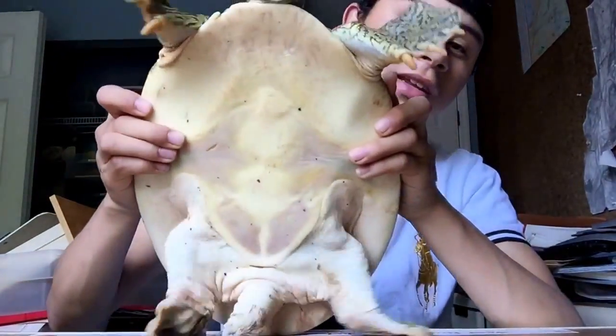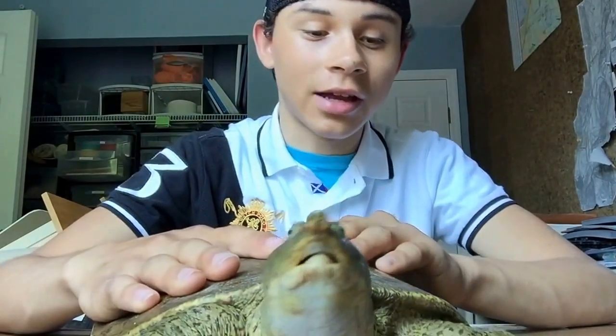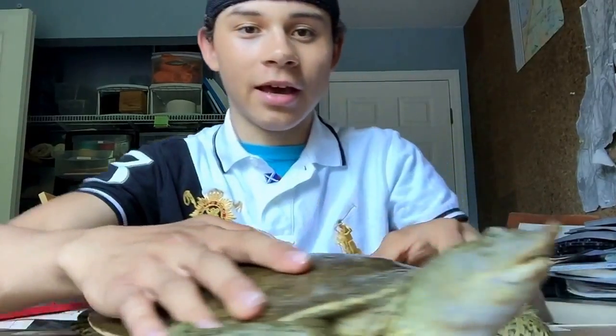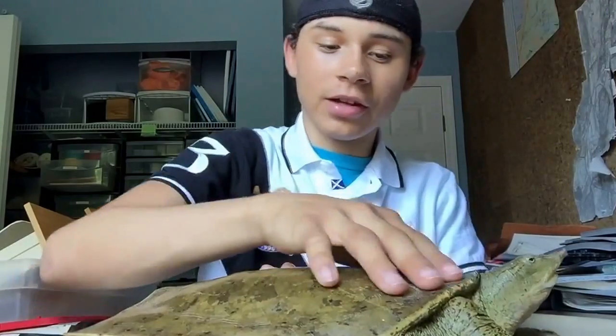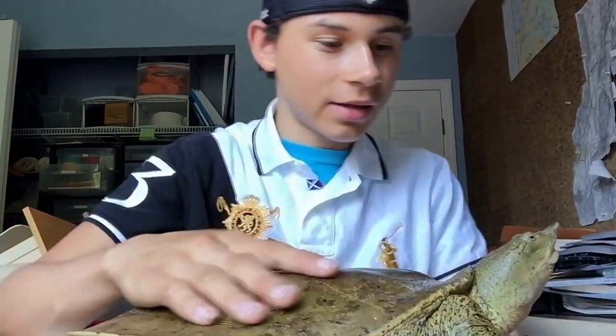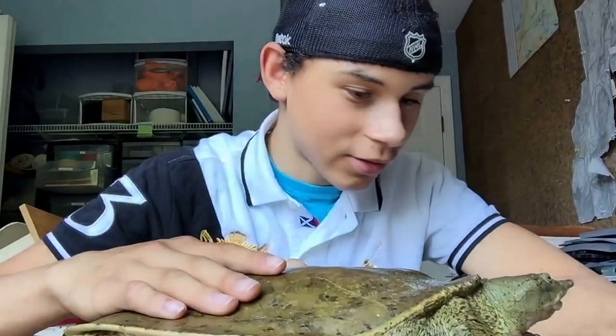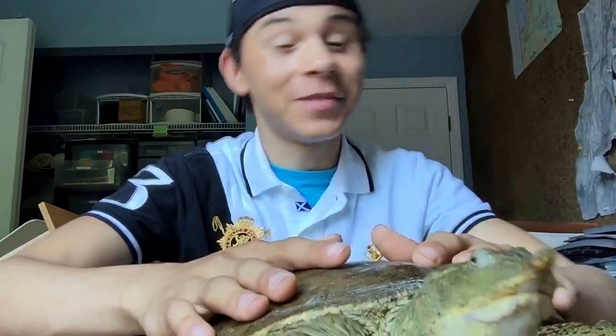The underneath of them is pretty neat. They don't have a full undershell, kind of like a snapping turtle. On top they have spots, and when they're young it almost feels like sandpaper on the back. Apalone spinifera spinifera — the spiny softshell turtle, or eastern spiny softshell. All right, say bye buddy. See ya, bye!